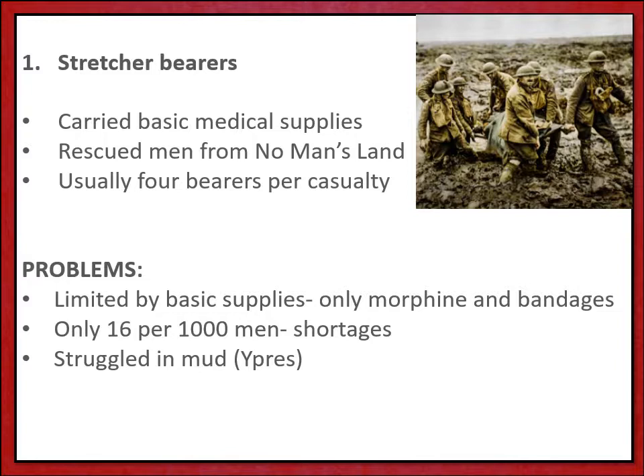The teams had to work really quickly — often they were under fire themselves. This was dangerous work performed by men often of the Royal Army Medical Corps, the RAMC. A major problem was that there were just so few of them, usually only 16 per 1,000 men, so during major battles or serious raids there were often shortages of stretcher bearers and they could really struggle in the mud and debris of no man's land. This was particularly a problem around Ypres.